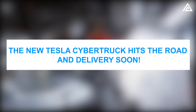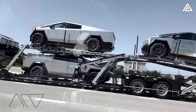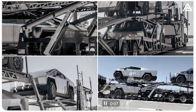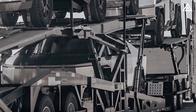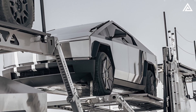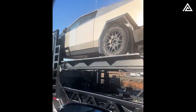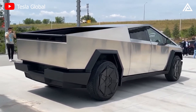The new Tesla Cybertruck hits the road and delivery is soon. In a fresh and electrifying update, the Tesla Cybertruck has been spotted making its way on the road, as showcased in a tweet earlier today. The tweet, titled 'Yes, the new Tesla Cybertruck is on the road,' accompanies visuals of the highly anticipated electric vehicle, providing a tangible glimpse into its real-world presence. The images and video depict the Cybertruck being transported, potentially hinting at further testing, showcases, or imminent delivery developments.